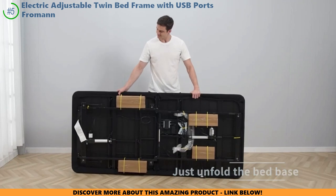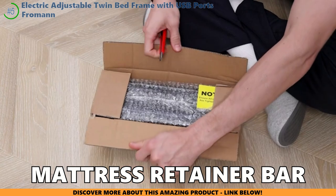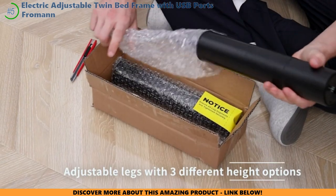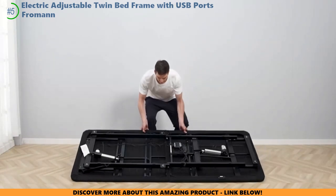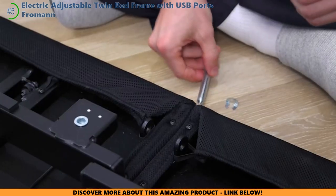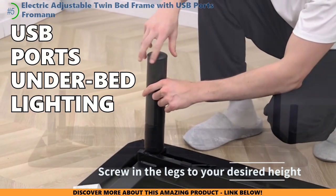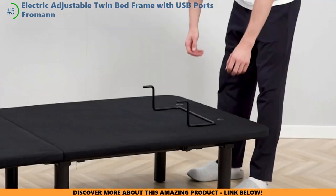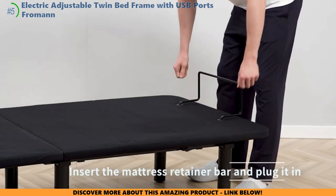Some reviews mention gaps between the mattress and frame when adjusting the head incline, but using a mattress retainer bar can help eliminate those pesky gaps. Setting up this bed is a total breeze, and it's compatible with all kinds of mattresses, so you can create your customized sleep sanctuary. With innovative features like USB ports, underbed lighting, and a solid 10-year warranty, you can rest easy knowing you're making a wise investment in your comfort and well-being.